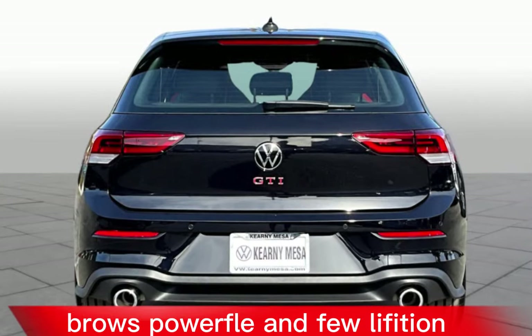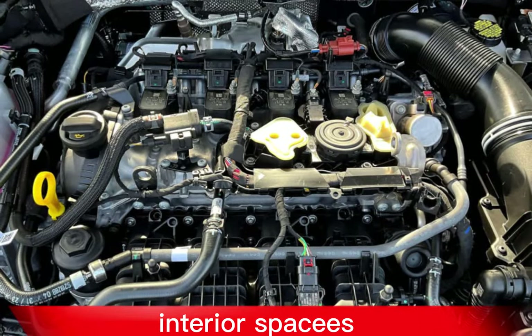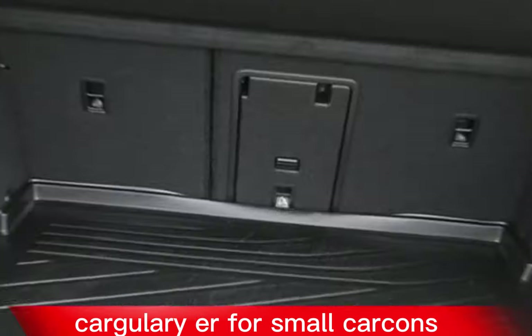Pros: powerful and fuel-efficient engine, sharp and predictable handling, comfortable and well-equipped interior, and spacious cargo area for a small car.